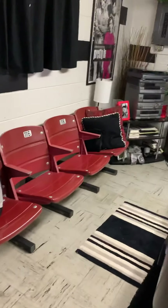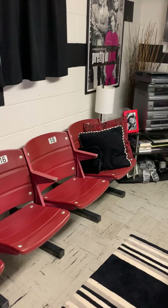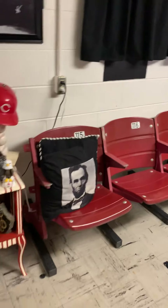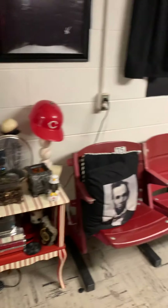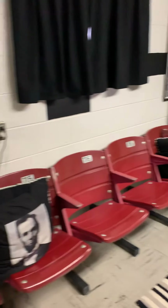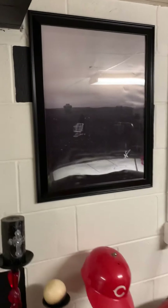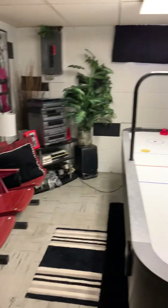My stadium seats — I've got a row of them. I'd like to get the numbers matching because I've got 115, 116, 18, and 19, so I'd like to switch that up. Some other bobbleheads there. That has nothing to do with the Reds, but it is my NF autograph — because hey, he's my favorite.